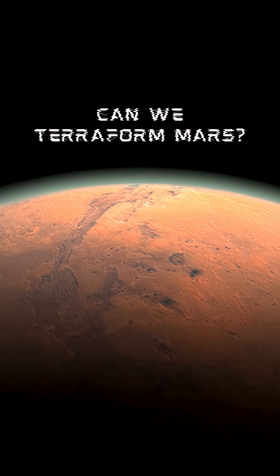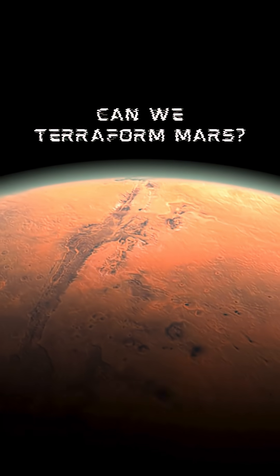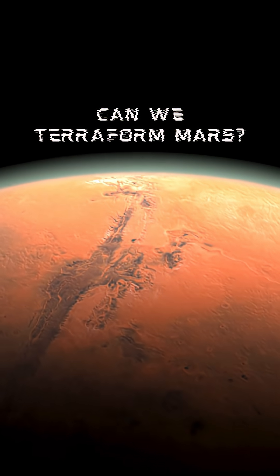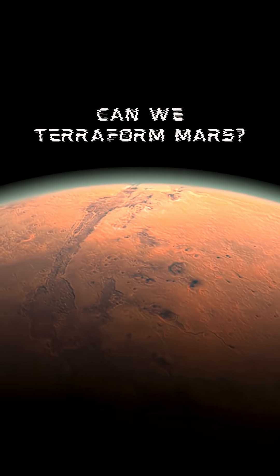Mars: cold, dry, barren. But what if we could transform it? What if we could turn the red planet into a second Earth? Terraforming Mars sounds like science fiction, but some scientists think it might one day be possible. Let's explore how, and what stands in the way.